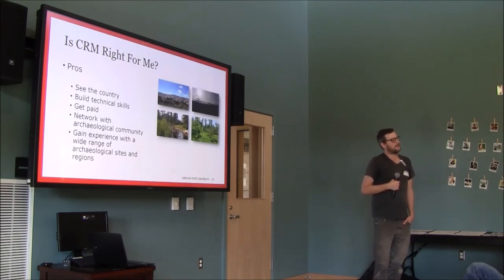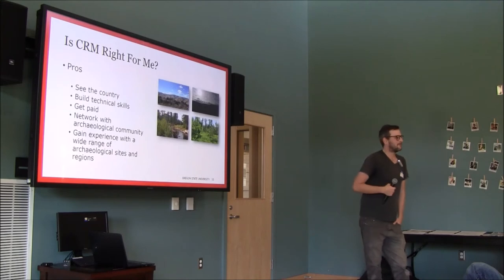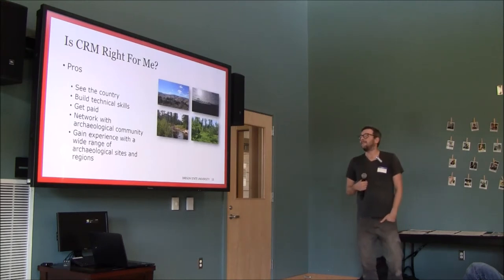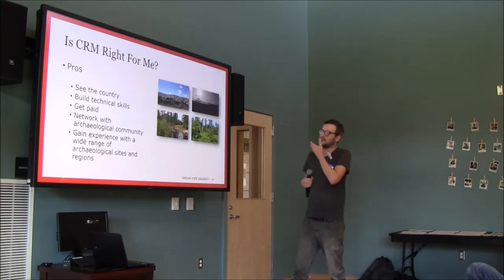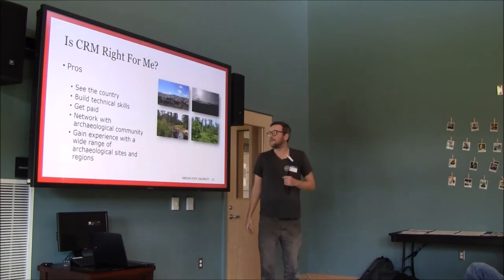There's also a lot of informal learning on these projects. You have a bunch of people who love archaeology, staying in a hotel in the middle of nowhere — you spend a lot of time in the parking lot flint knapping, talking about archaeology, or arguing about archaeology. It's really fun. You also work with everything from stuff that's 50 years old to stuff that's 20,000 years old.